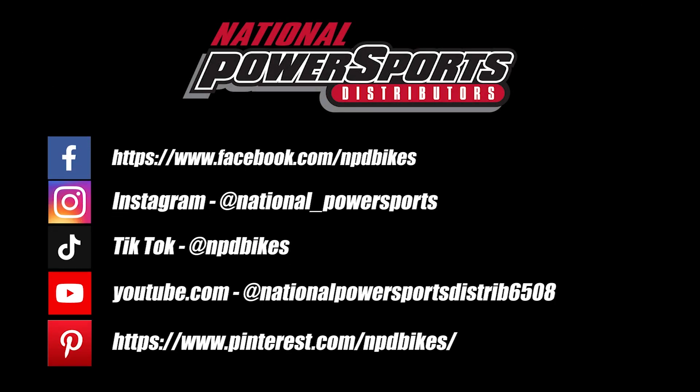For everything we know about this vehicle, including full mechanical and cosmetic condition reports, the service repair order, high-resolution photos, and more, please visit the listing on our website.